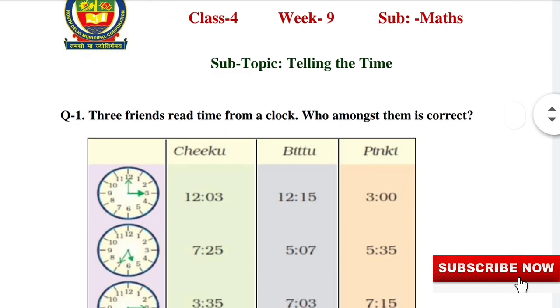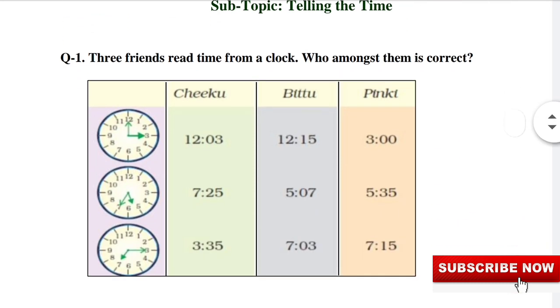Question 1: Three friends read time from a clock. Who amongst them is correct? The answer for the first clock: Pinky. The time is 3 p.m. In the second clock, the time is 35 minutes past 5.